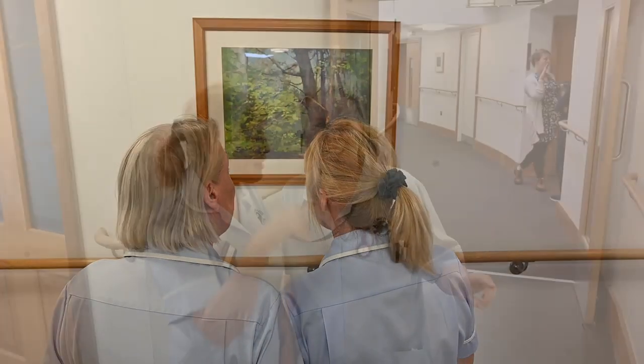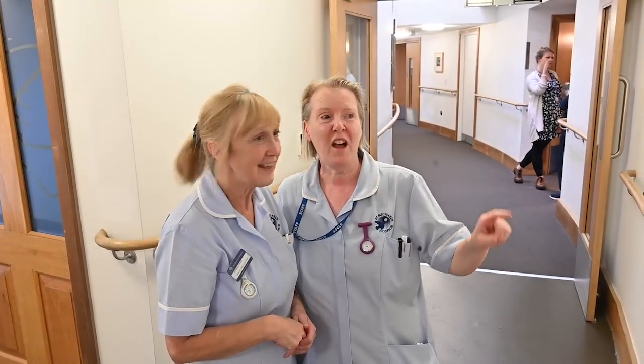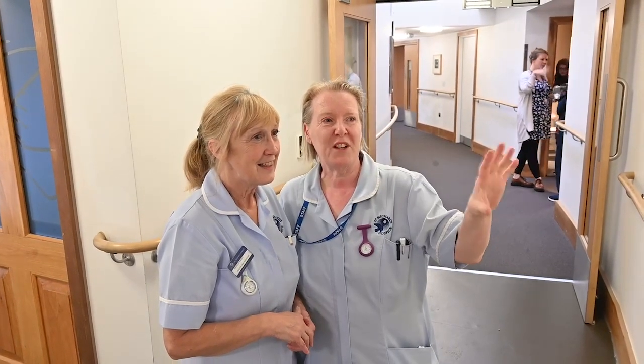Creativity and art is something that takes you out of the day to day and reminds us what it is to be human — to make creative expressions ourselves and to appreciate the beauty that's around us.